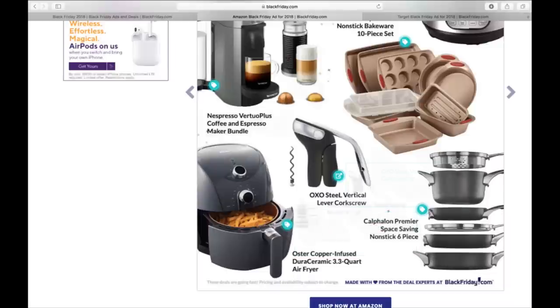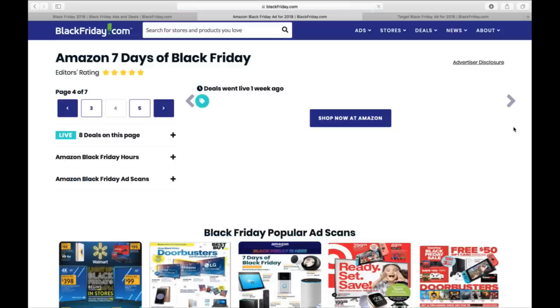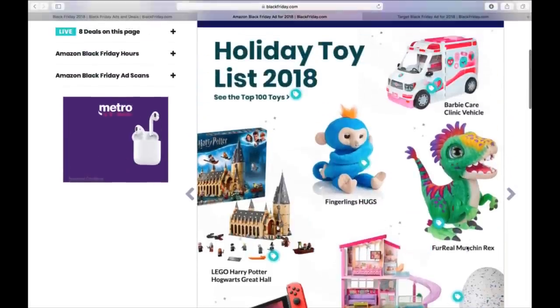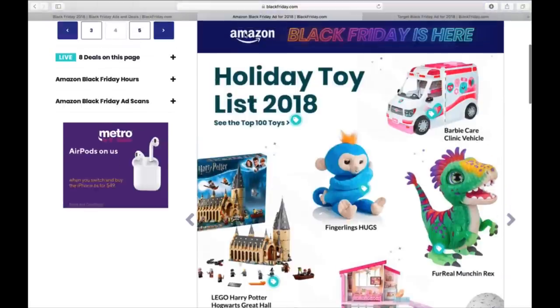There's an Oster Copper-Infused Duro Ceramic 3.3-Quart Air Fryer for fries and chicken nuggets and stuff — I'm so dumb when it comes to kitchen stuff. Lots of toys: Lego Harry Potter, Munchin' Rex, Fingerling Hugs, Barbie Dreamhouse, Hatchimals, Barbie Care Clinic Vehicle.